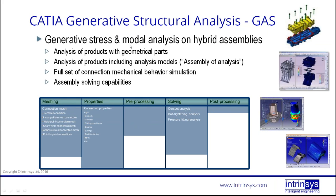The GAS — Generative Assembly Structural Analysis — uses product geometry and allows you to add connections between various different parts to define how they interact. It has the same meshing capabilities, plus remote connections to indicate that two parts are in contact. You have different assembly-level connection properties: rigid connection, contact connection, and beam connection properties. In solving, you can also perform bolt tightening analysis and pressure fitting analysis — you don't need a full bolt model; you can just use the bolt tightening solving capability.